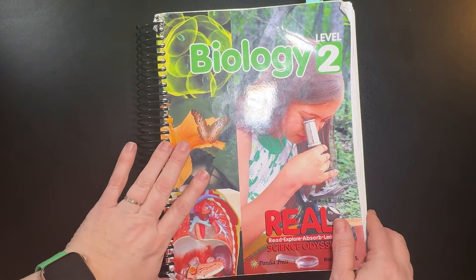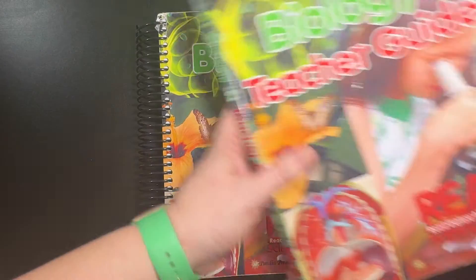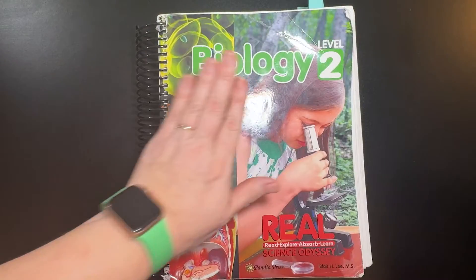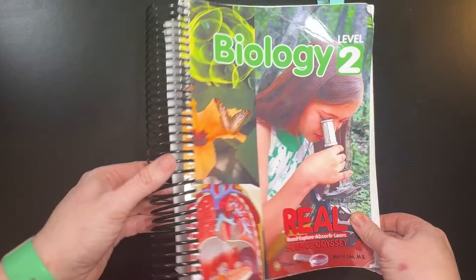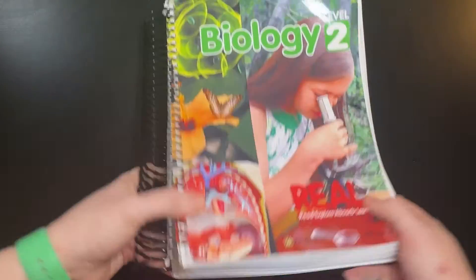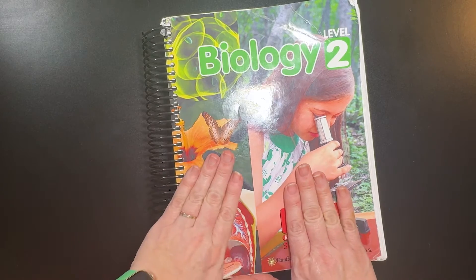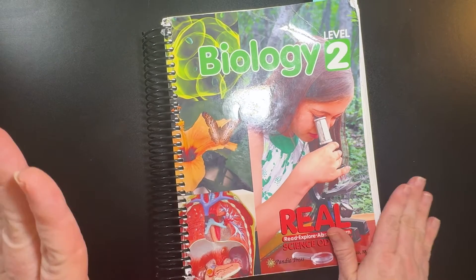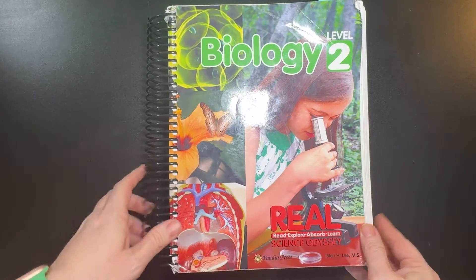The new versions are separated into two books — the student text and the workbook — plus the teacher guide. We bought this one used, so it's the original, which is one giant book with everything combined. So what I'm showing you might be a little different than what you buy now, but it's the same material inside.